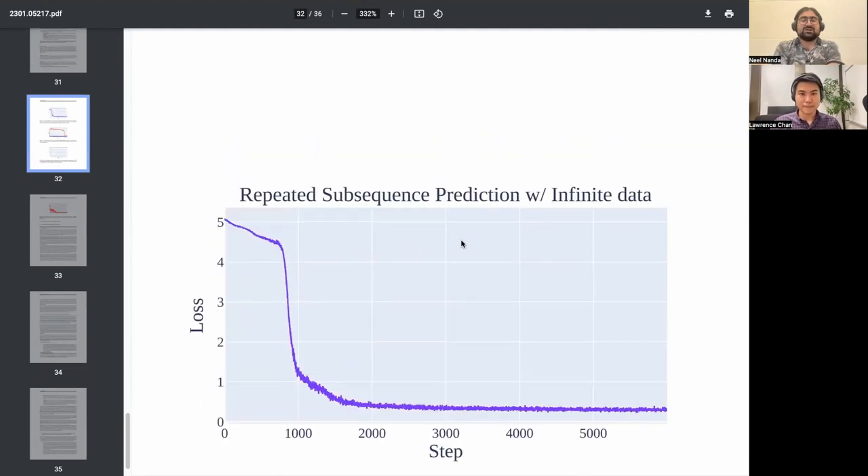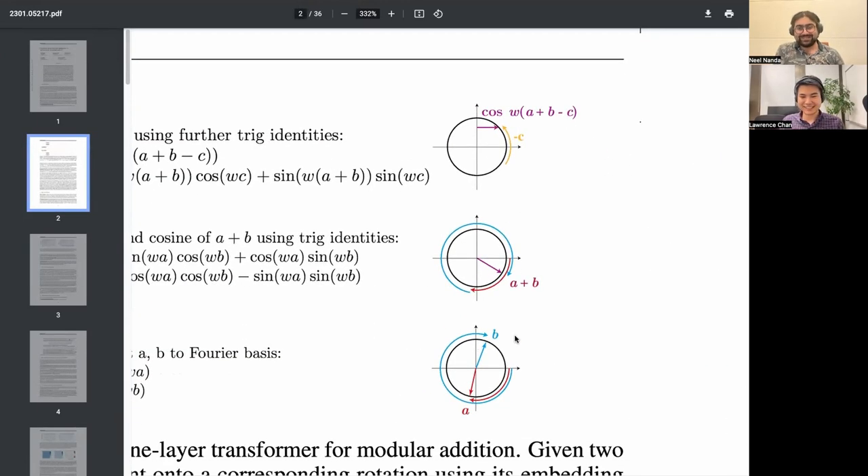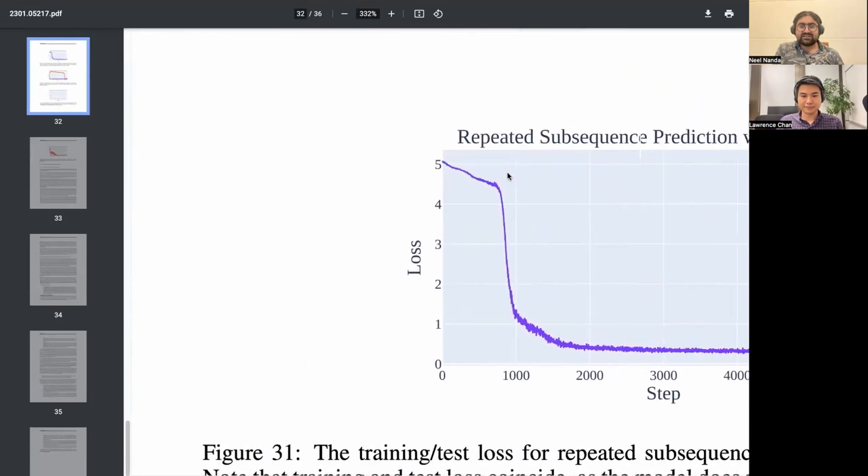One obvious hypothesis why phase transitions happen is when your algorithm requires multiple components to work in concert. A dumb example: training numbers a and b that multiply to one. If you initialize them to 0.001 each and do gradient descent, the derivative of a is like b — which is 0.001 — and each moves a teensy bit at a time. But as they get bigger, gradients are 200× larger and it moves 200× faster. In our actual algorithm, there's no point in learning that inputs are rotations around the circle if you can't compose them and if you can't convert them to outputs.